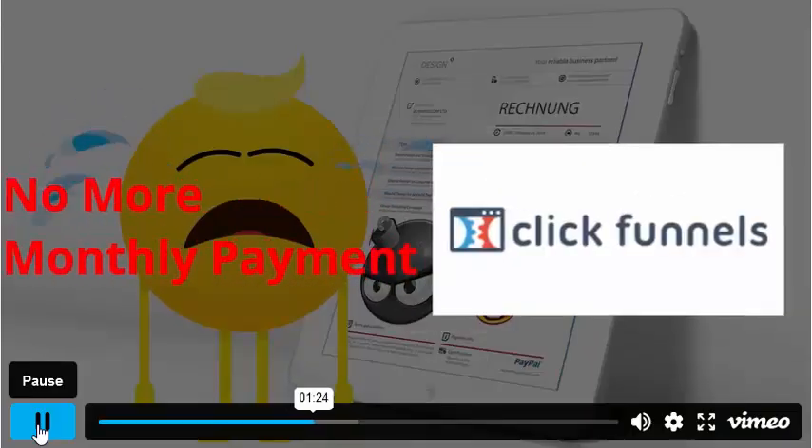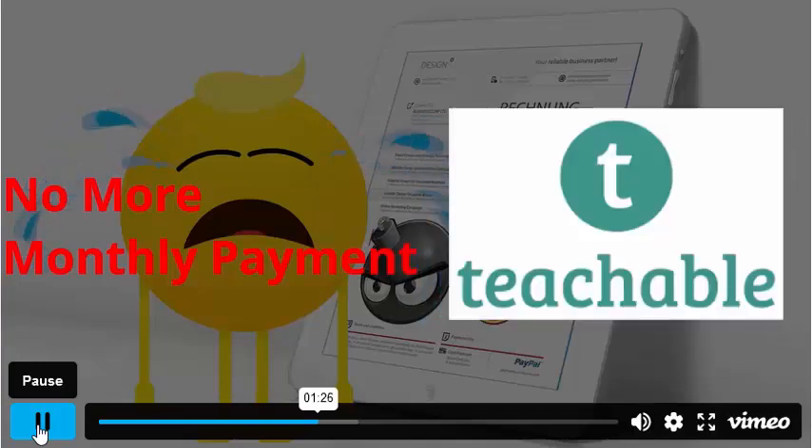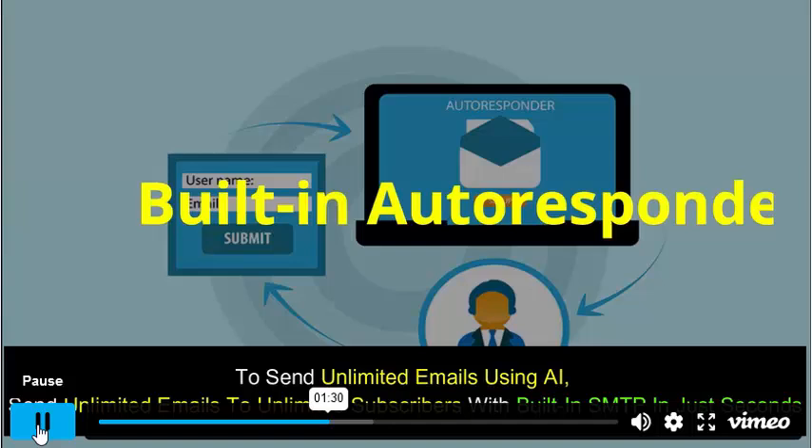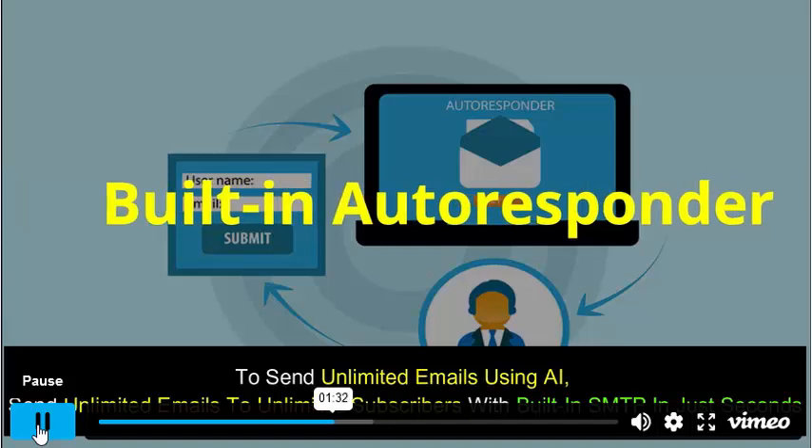Say goodbye to paying monthly to ClickFunnels, AWeber, Vimeo, Teachable, Dropbox, and Wix. Built-in autoresponder to send unlimited emails using AI. Send unlimited emails to unlimited subscribers with built-in SMTP in just seconds.